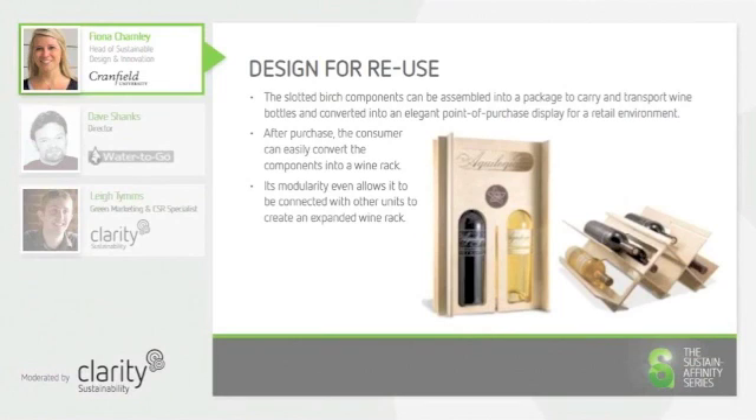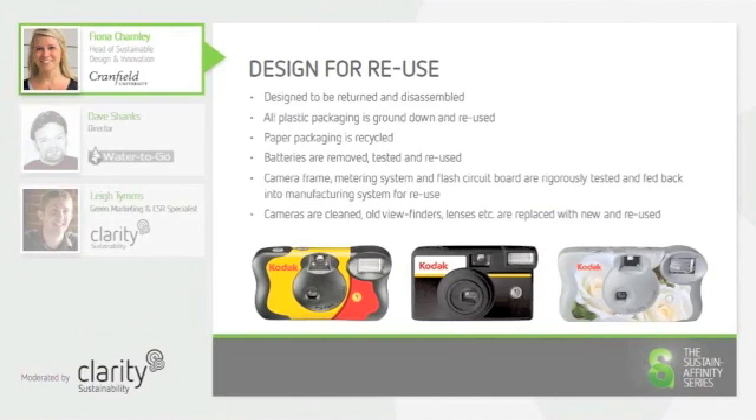Organisations have started to take responsibility for the reuse of products or component parts themselves, which limits the risk of unintended use. Kodak have designed their disposable cameras to be returned by the customer and disassembled. They then make sure that all of the valuable parts in the product are reused or refurbished and then incorporated into new cameras, and that all of the disposable parts are recycled in the correct way.